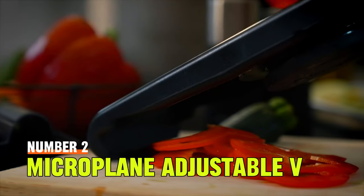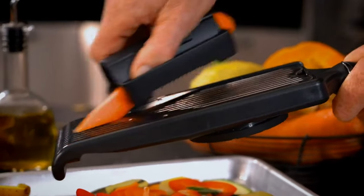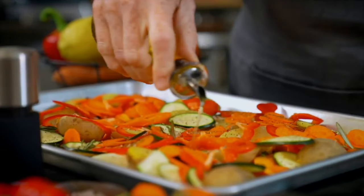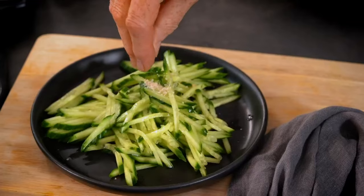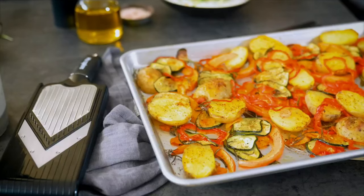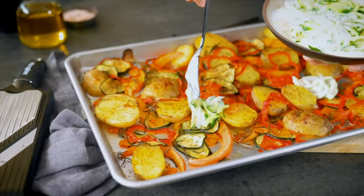Number 5: Microplane Adjustable V-Blade Slicer. A mandolin slicer is a godsend for cooks — ask any professional chef. These impressive kitchen gadgets help you effortlessly slice fruit and vegetables. Microplane's V-Blade Slicer is one worth considering, as this game-changing tool comes with an ultra-sharp V-shaped blade on one side and a blade with julienne teeth on the other.